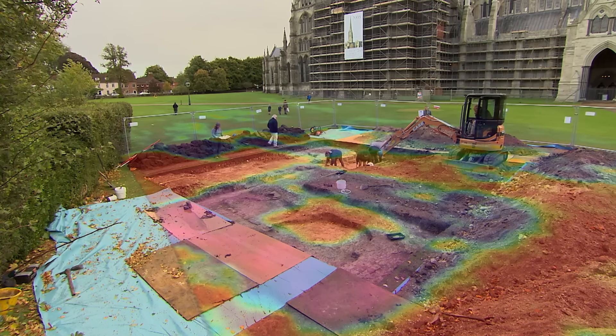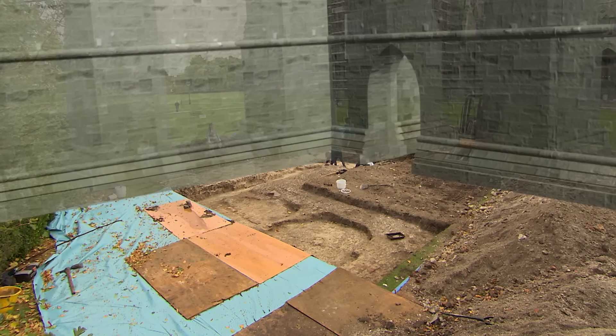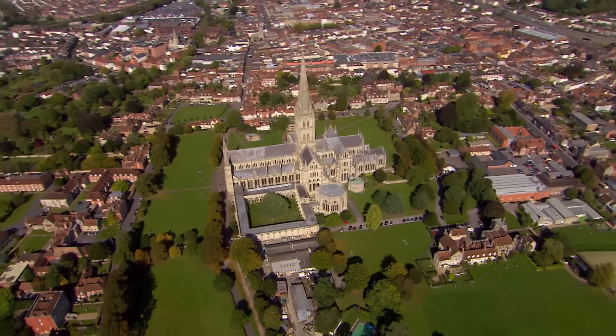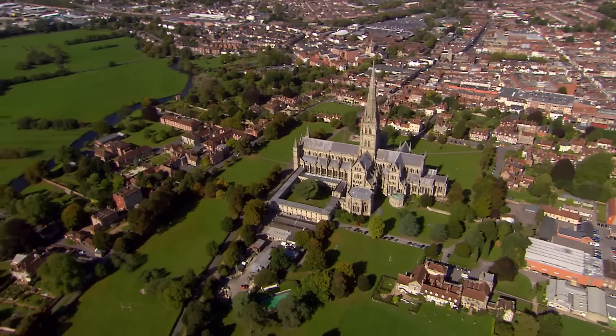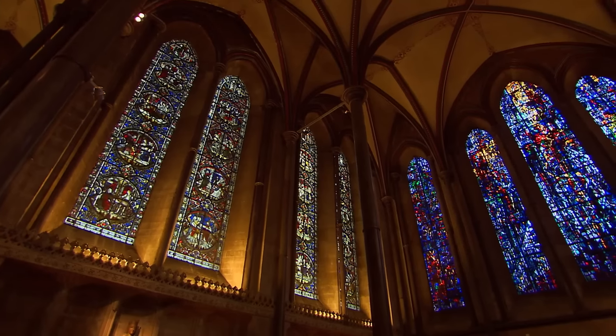The foundation may be as deep as 1.5 to 1.7 metres. What's now clear is that the bell tower was built in the same way as the cathedral — with thick buttresses supporting its walls. This simple but clever form of construction is what has kept this extraordinarily heavy building, as much as 70,000 tonnes, upright for almost 800 years despite being built on a floodplain.